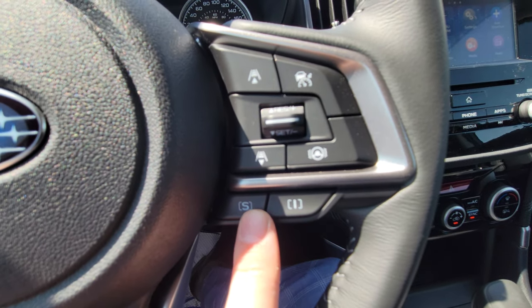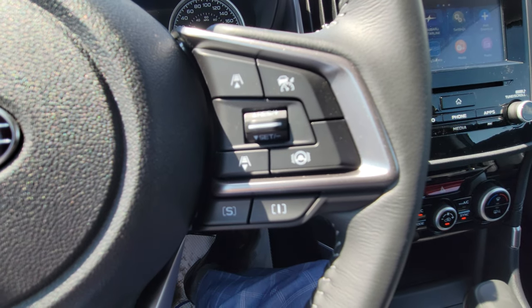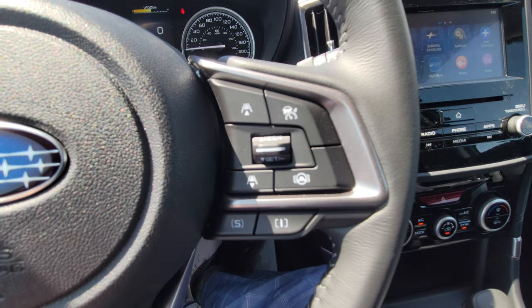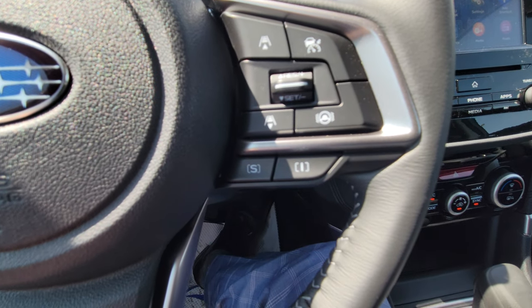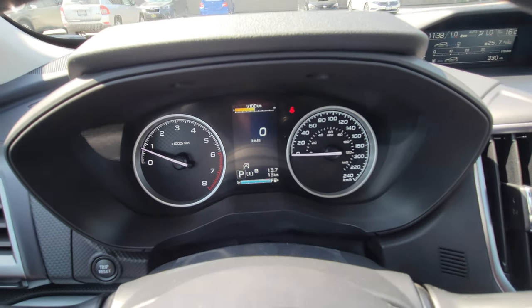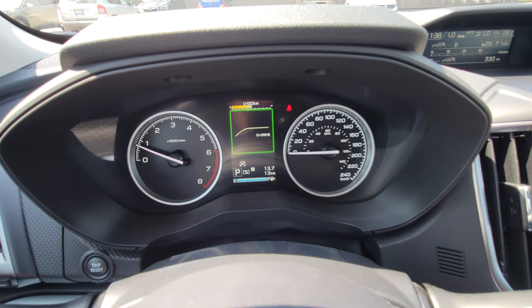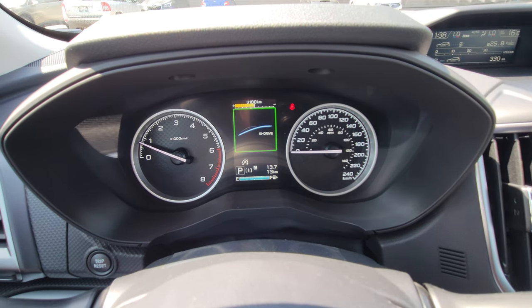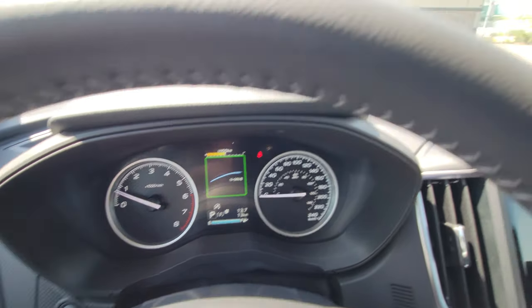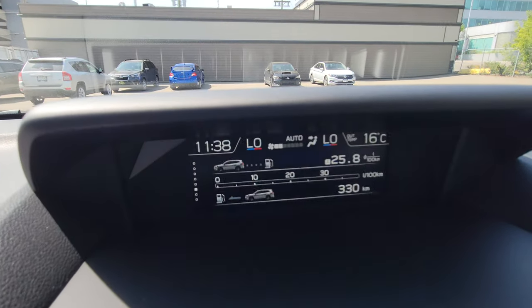We've got Intelligent and Sport driving modes. Intelligent is your everyday driving; Sport is for more spirited driving — you accelerate a little faster and rev a little higher. I'm in Intelligent right now, and if I press S for Sport you can see the yellow line on the display gets a little more aggressive — that's the torque curve you're following.